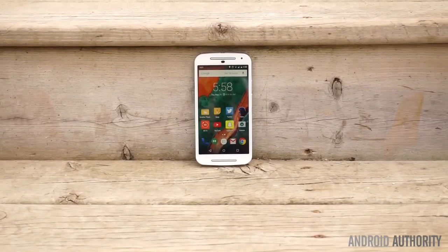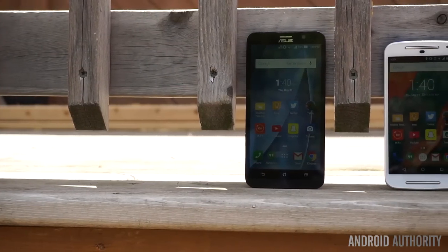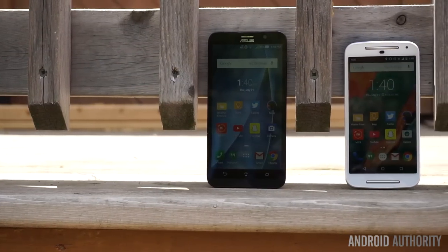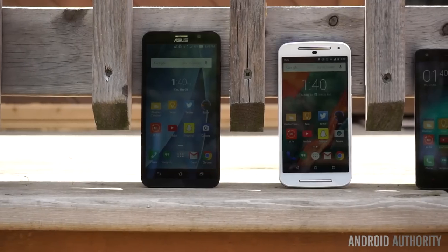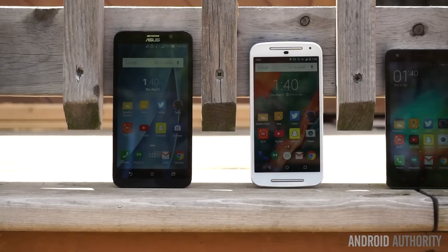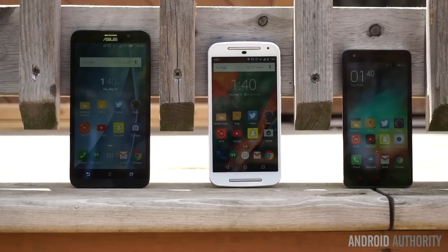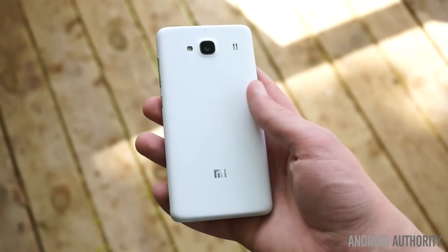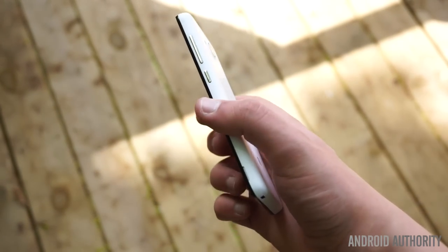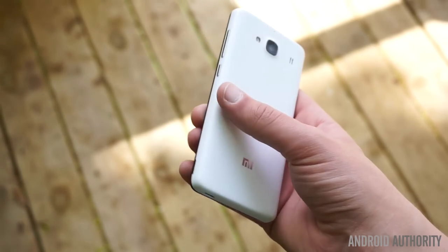I do have one more recommendation for users who want to try something a little different. That recommendation comes from none other than Chinese smartphone manufacturer Xiaomi. The Xiaomi Redmi 2 is an excellent choice for users wanting to experience MIUI and all that Xiaomi has to offer, while still keeping a tight budget. Availability is going to be the bottleneck here, although you can buy the Redmi 2 from official resellers like iBuyGao. Importing the Redmi 2 does slightly inflate the price, but it's still the cheapest phone on our list.